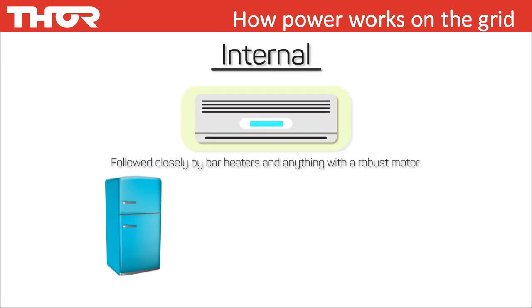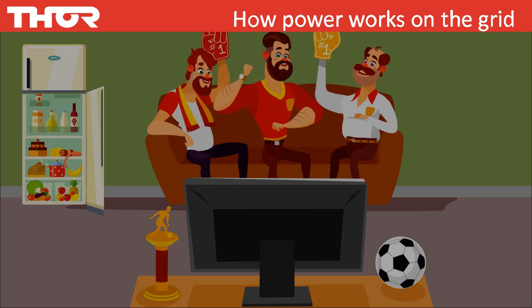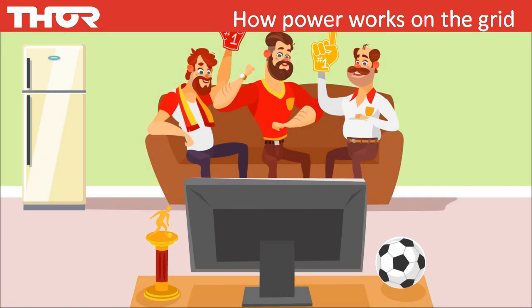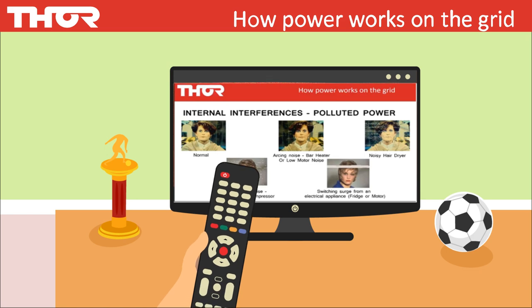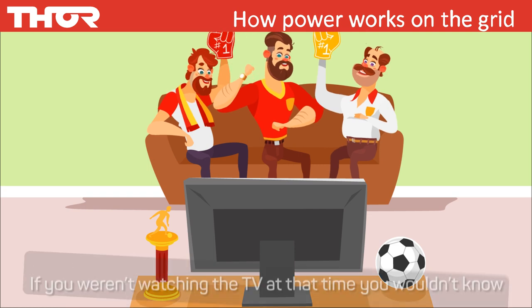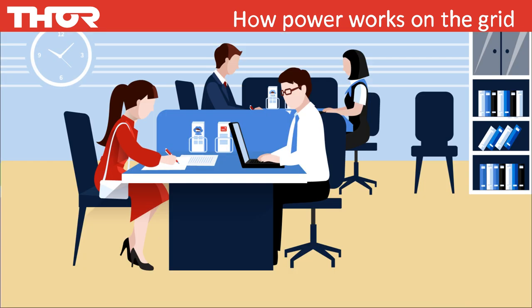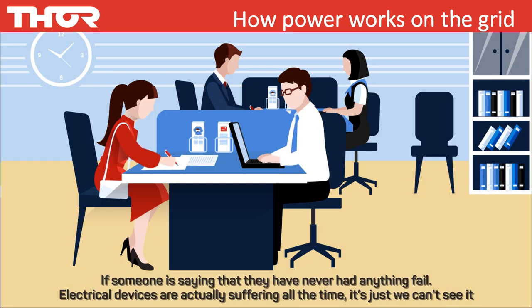For internal interferences, the number one culprit is vacuum cleaners, followed by air conditioners, bar heaters and anything with a robust motor — fridge, freezer, washing machine, tumble dryer all have motors in them. Have you experienced watching TV and the fridge door closes or someone turns a light on, and you see a squiggle across the TV? That squiggle highlights polluted power coming along the same circuit. If you weren't watching TV at that time, you wouldn't know you had damaging power coming through. If someone says they have never had anything fail, electrical devices are actually suffering all the time — it's just we can't see it.